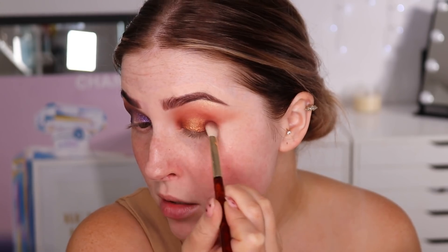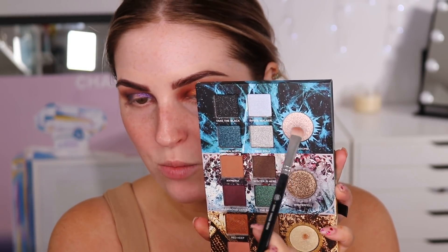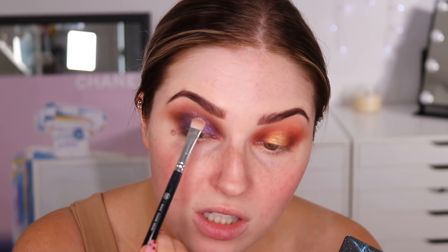The only thing I wish is that there was one more super dark matte shade — just something I could really define with. There are some super dark shimmers, but I would prefer a super dark matte. Now finishing off the purplish eye — I've wet my brush and I'm taking the shade Hard Home, which is a silver but more neutral silver, whereas the other is more blue silver. I'm packing that right on the center of my eyelid, making sure to blend this really well because this is quite a smoldery look on this side.